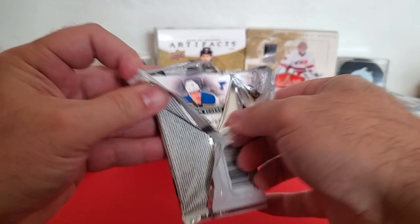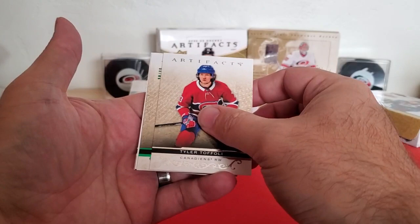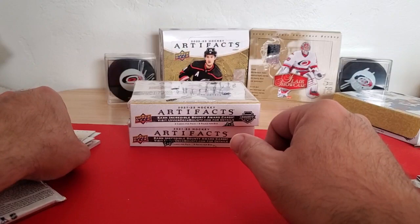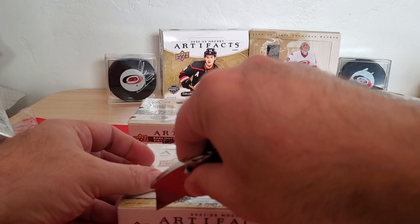Last pack, box number one. Dustin Brown, Tyler Toffoli, Sam Reinhart Emerald to 99 — so that's pretty nice — and then Braden Shen. So there we go, first box. Got Threads of Time and a rookie jersey patch. On to the next.